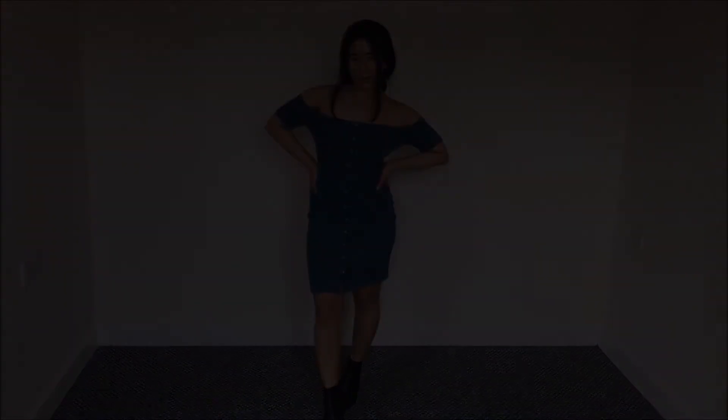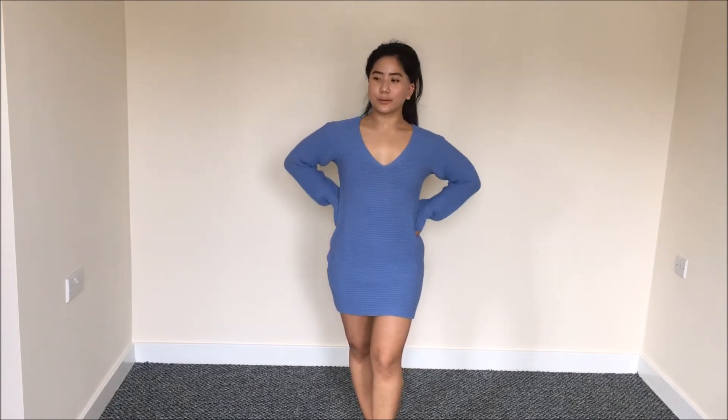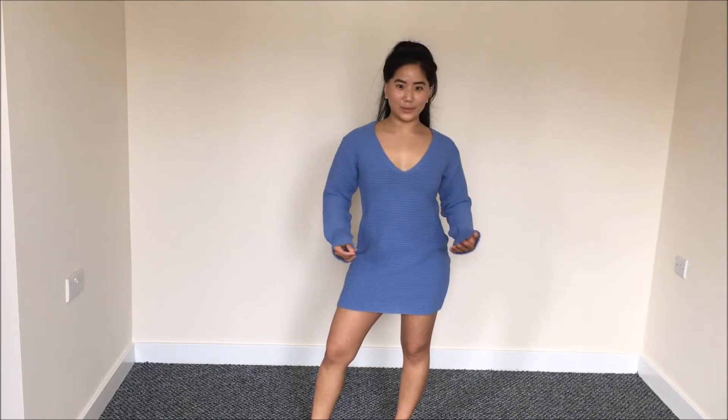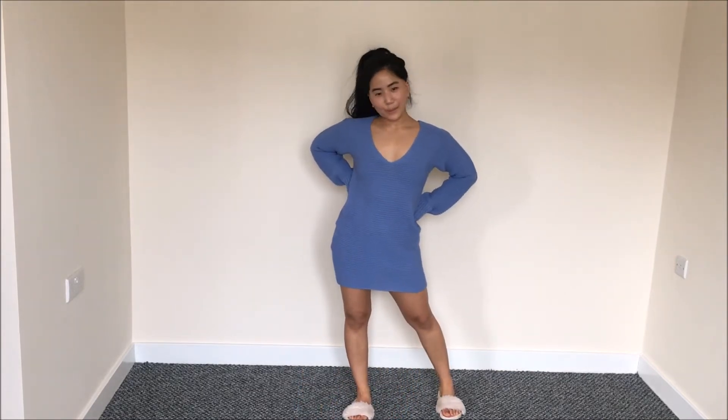The next item I got from Missguided is this knitted jumper dress. The material is not too thin and not too thick — it's perfect, right in the middle. It's a hundred percent acrylic, looks really nice, feels really good, and I like the color. This is petite size, so the length fits perfectly for my height. With petite it's very difficult to get the right length dress — they say it's a mini dress on the website but when it comes to you it's not even a mini dress. So I'm glad I purchased this one.